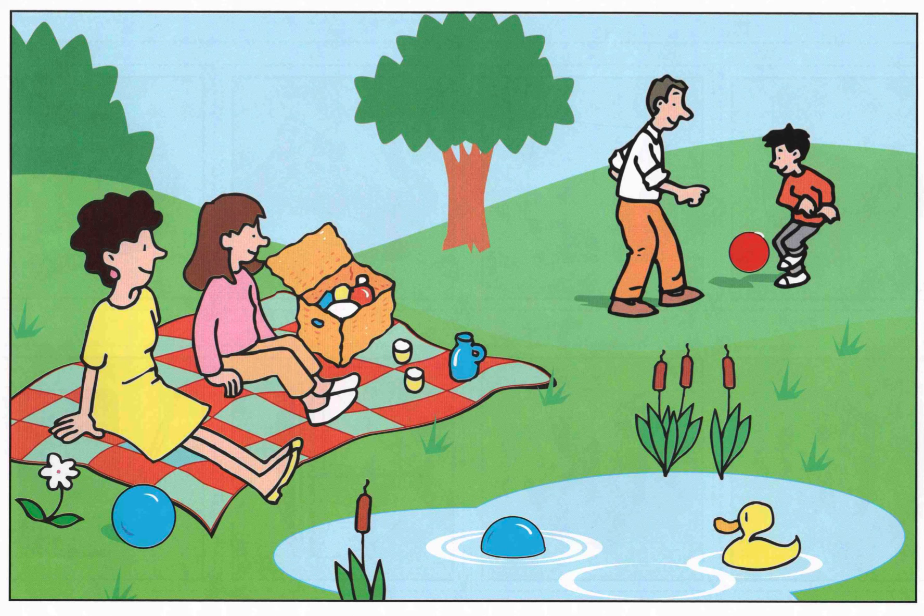Okay, let's describe the picture. In the picture, we can see a family. They are having a picnic together.